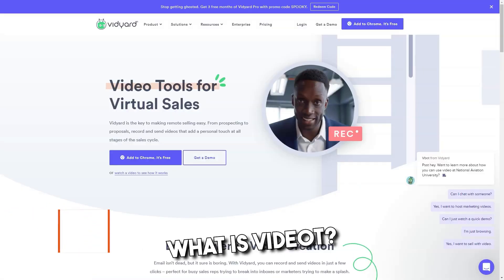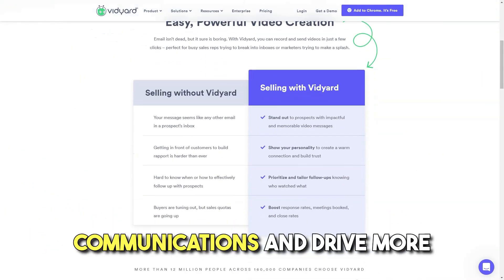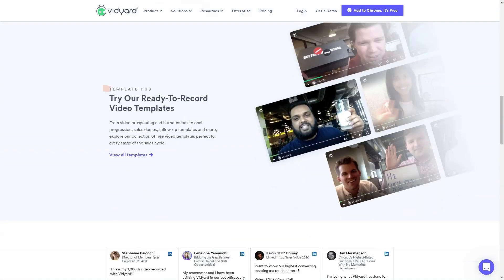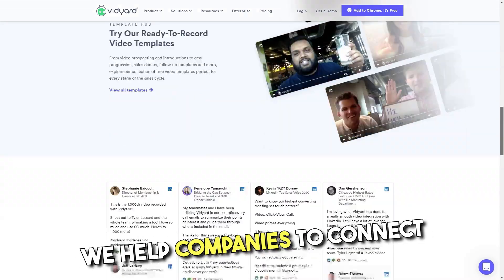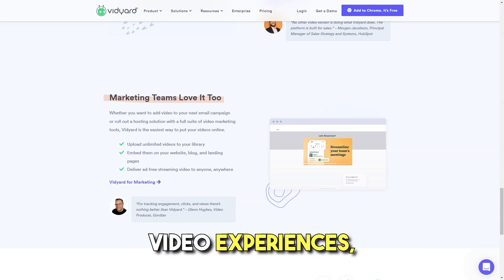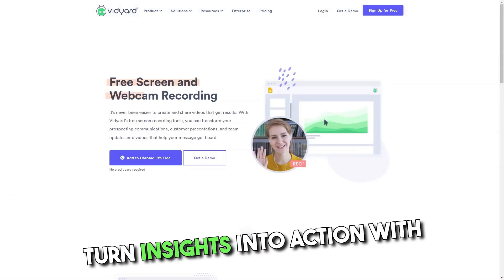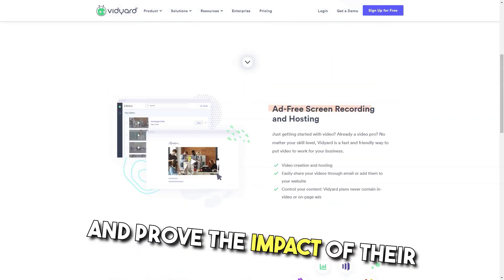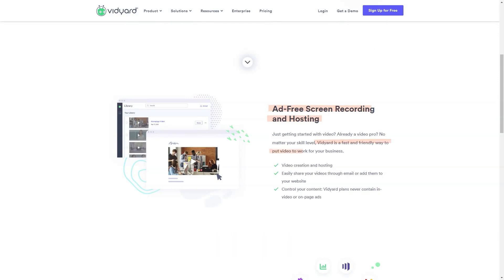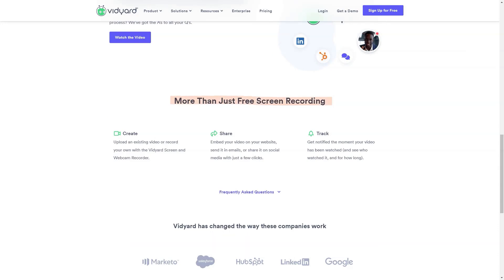What is Vidyard? Vidyard is the video platform that helps businesses transform communications and drive more revenue through the strategic use of online video. Going beyond video hosting and management, it helps companies connect with more viewers through interactive and personalized video experiences, learn powerful insights into their viewing audience, turn insights into action with enterprise integrations, and prove the impact of their video programs. Best for marketing and sales teams looking to unlock the revenue-generating potential of video.